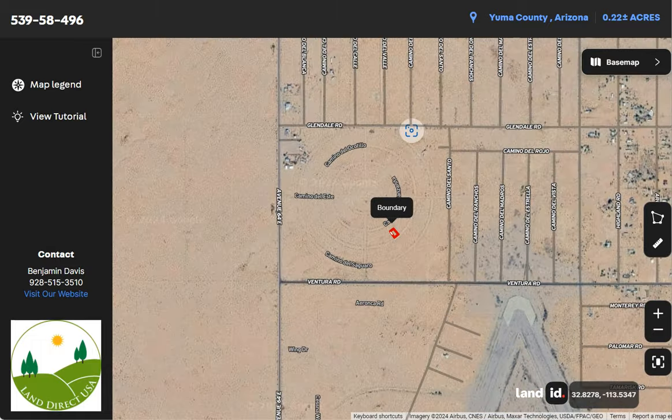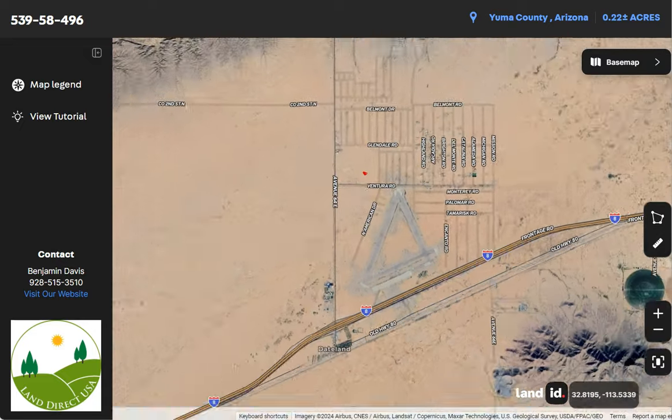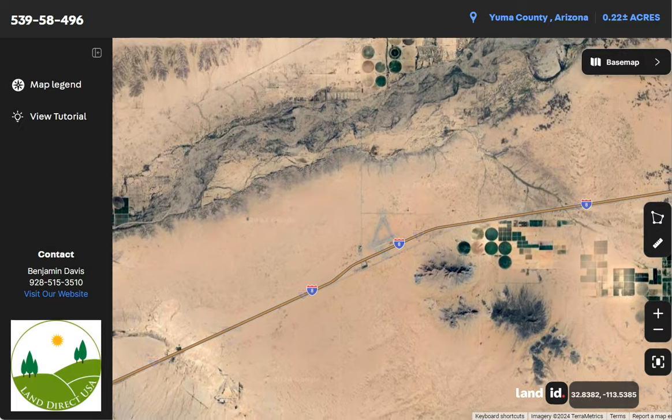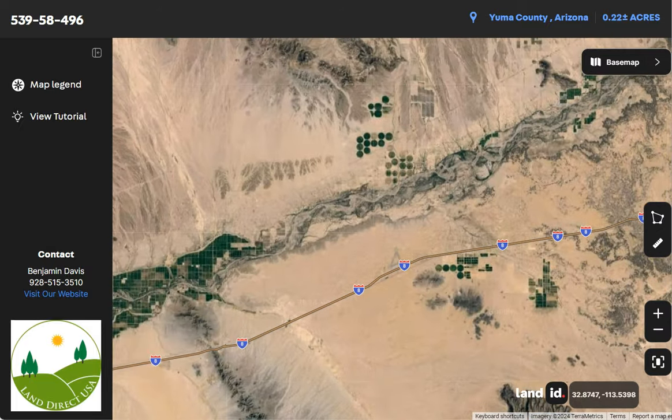So again, Tateland is situated in the Sonoran Desert along Interstate 8, as you can see here. It's approximately halfway between Phoenix and Yuma. Interstate 8 runs east-west through the region and is a key transportation route connecting Arizona to California.